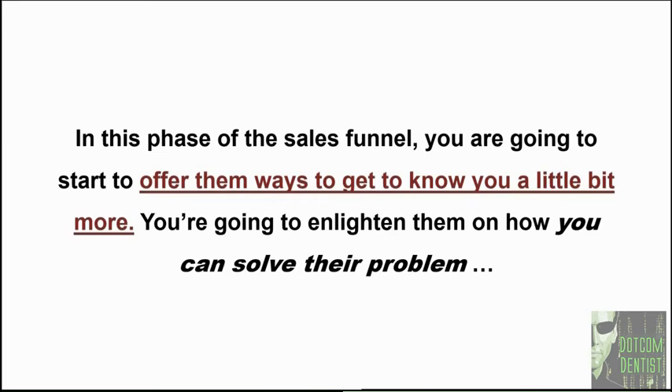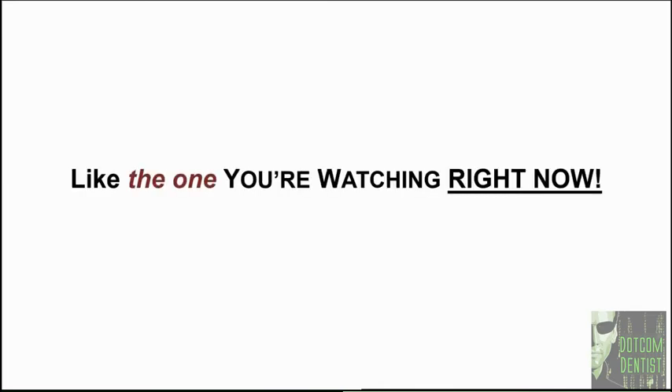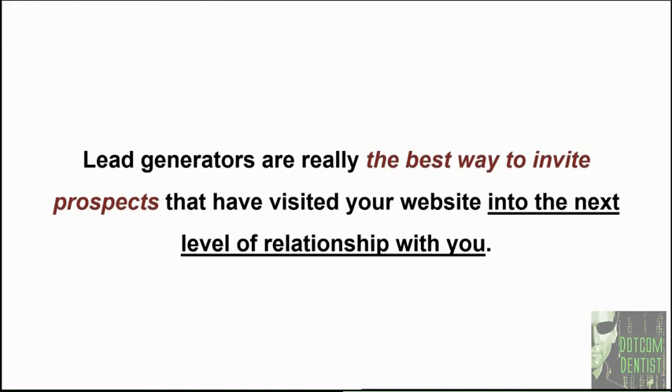The main way to start doing this is through what's called a lead generator — you may have also heard the term lead magnet. This video is a lead generator: I offered tremendous value in exchange for your email address, very similar to what I'm asking you to do. Lead generators are the best way to invite prospects who have visited your website to the next level of relationship with you. If somebody hits your website but you don't grab their contact information, chances are you're never going to hear from them again. So it is critically important to capture their contact information.